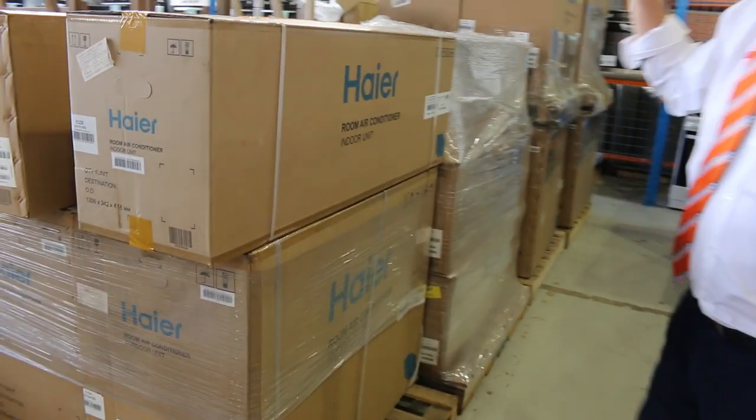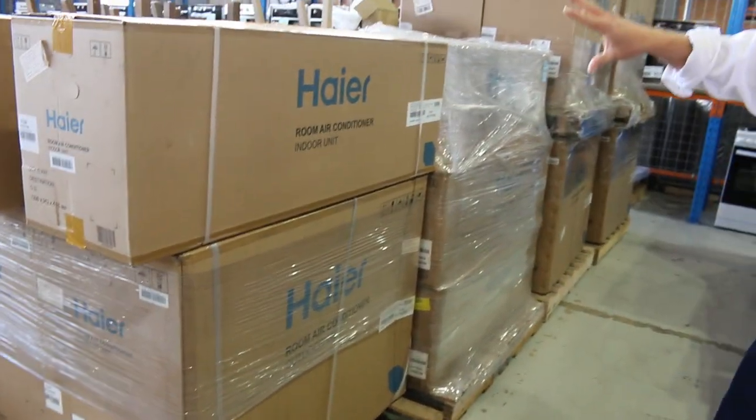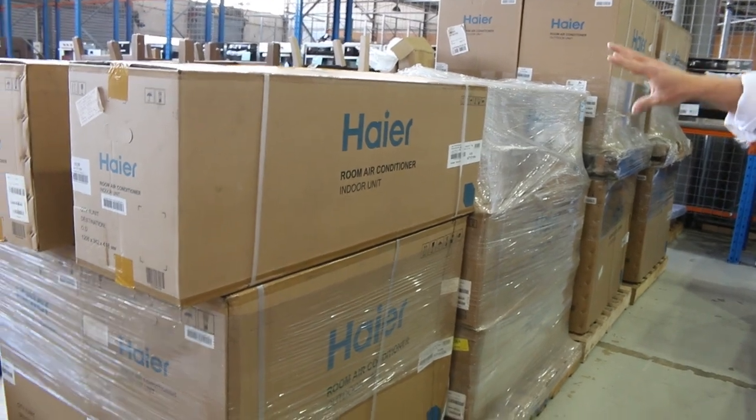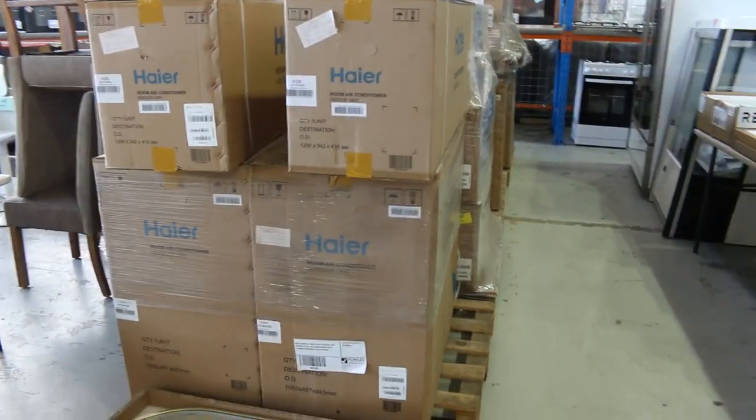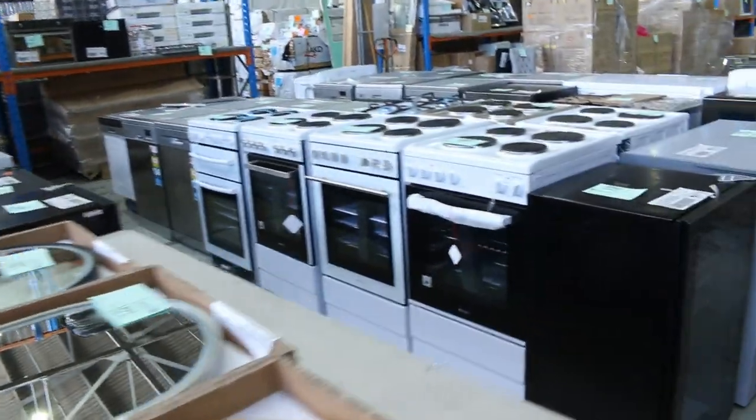Lots of these still available — I cannot believe we've still got some left. Around that $800 mark for a 7-kilowatt air conditioner with a factory warranty. Absolutely sensational. If you don't need one, tell your friends — that is really good buying.